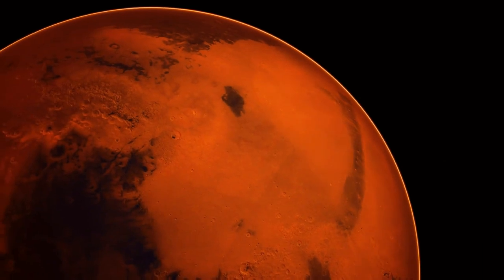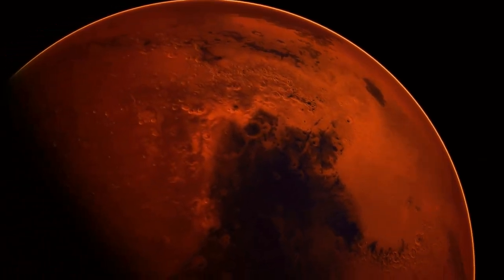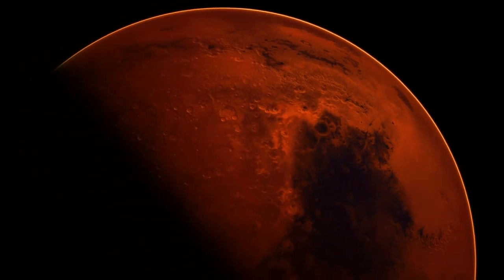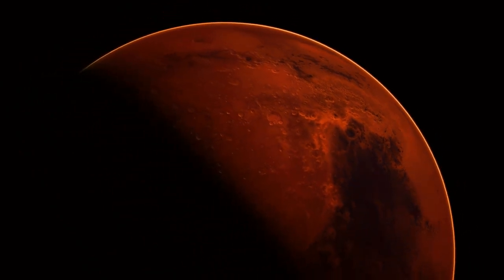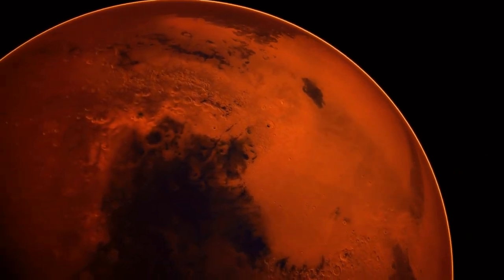Mars is the fourth planet and the furthest terrestrial planet from the Sun. The reddish color of its surface is due to finely grained iron oxide dust in the soil, giving it the nickname the Red Planet, and it has two moons called Deimos and Phobos.